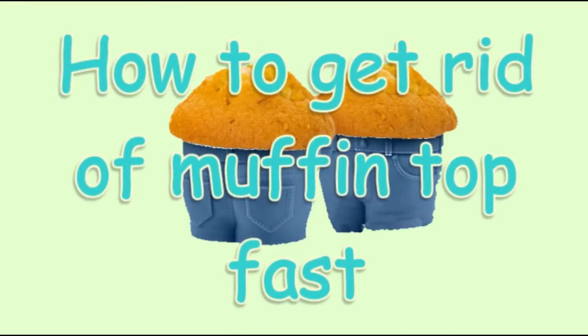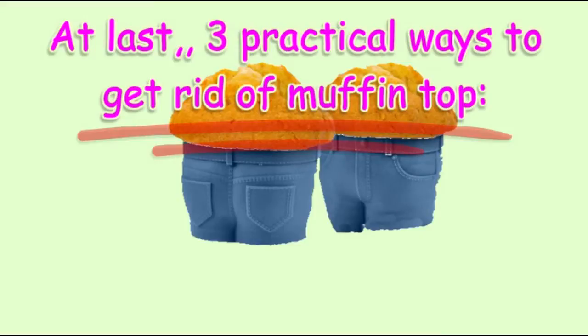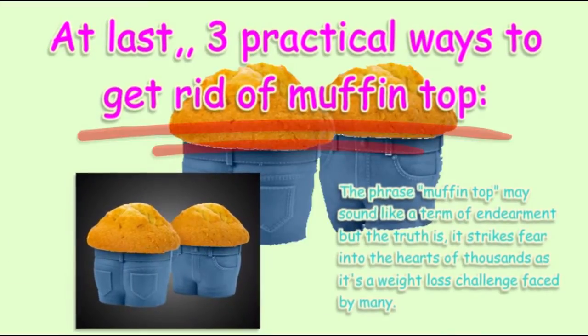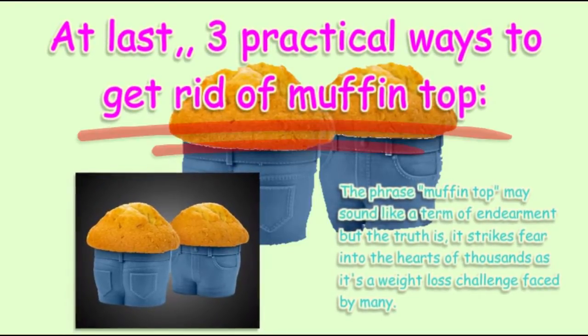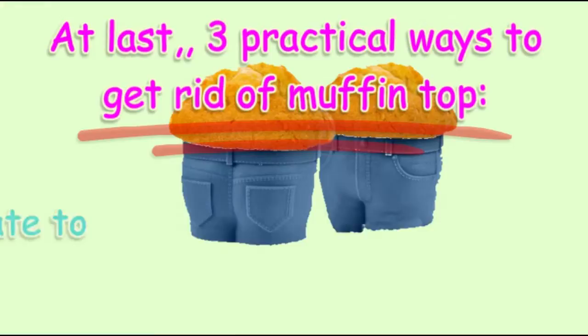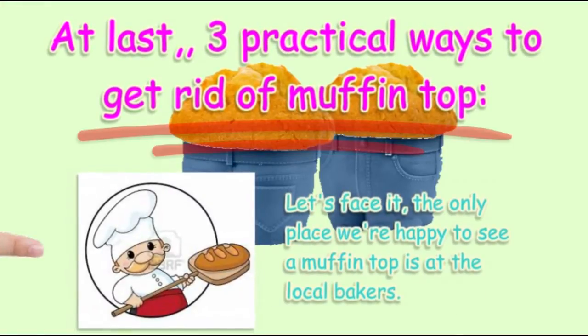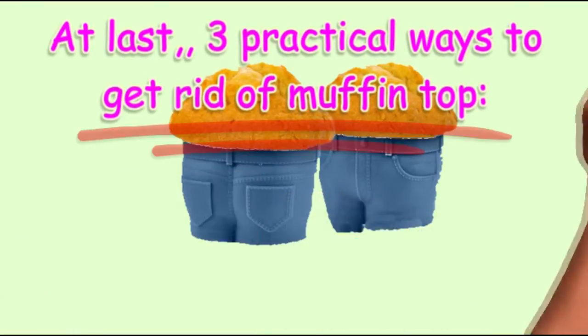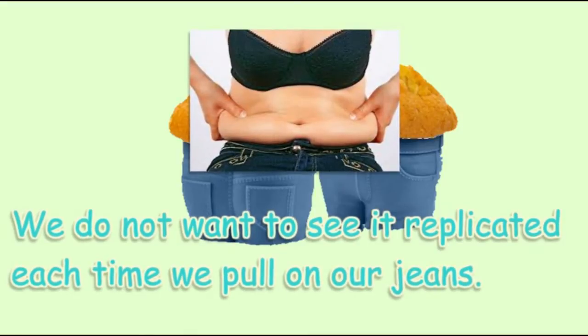How to get rid of muffin top fast — at last, three practical ways to get rid of muffin top. The phrase muffin top may sound like a term of endearment, but the truth is it strikes fear into the hearts of thousands, as it's a weight loss challenge faced by many. The only place we're happy to see a muffin top is at the local baker's — we do not want to see it replicated each time we pull on our jeans.